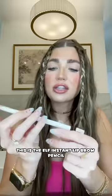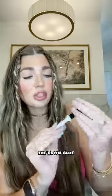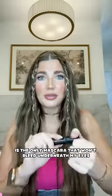This is the elf Instant Lift Brow Pencil. This is the NYX Brow Glue. And the Lash Next Door mascara is the only mascara that won't bleed underneath my eyes — I'm using this and only this.